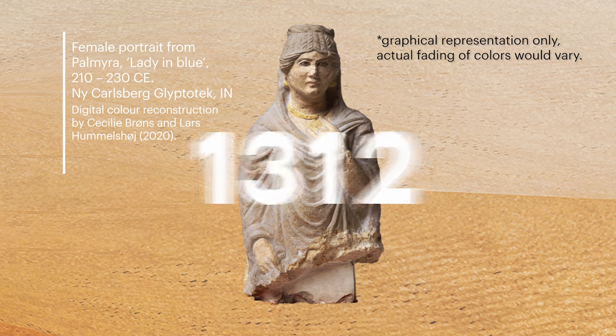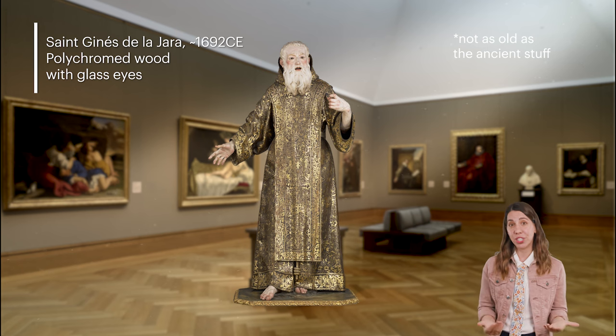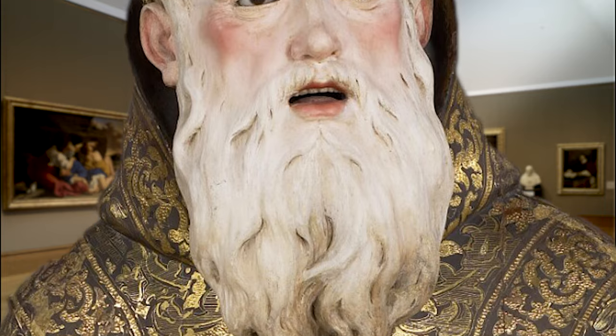Although much of the polychromy on ancient sculptures has not survived, there is still plenty around to enjoy, like this six-foot tall 17th century statue of a saint. Polychromy makes his hands, feet, and head look incredibly lifelike. The detail is amazing when you get up close.